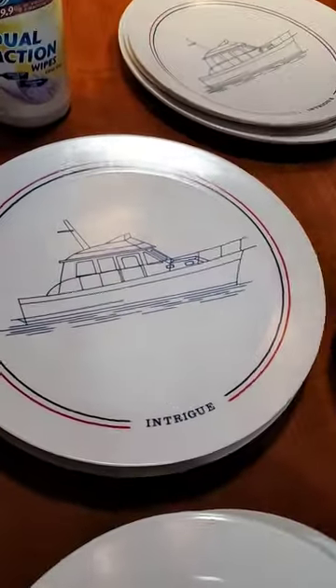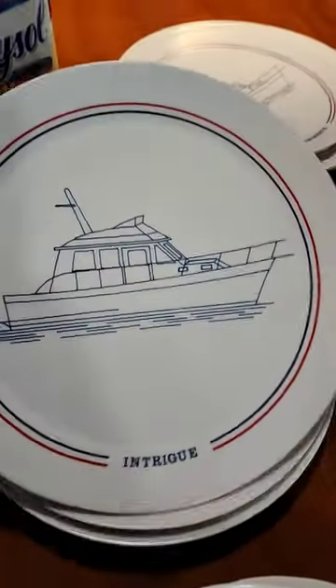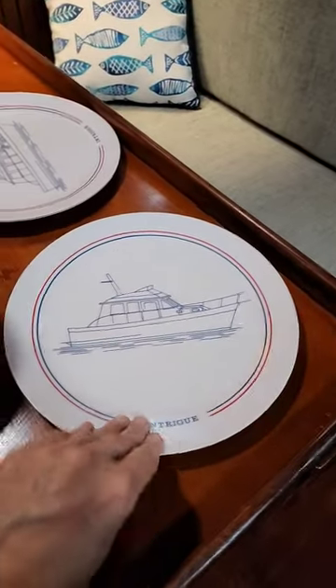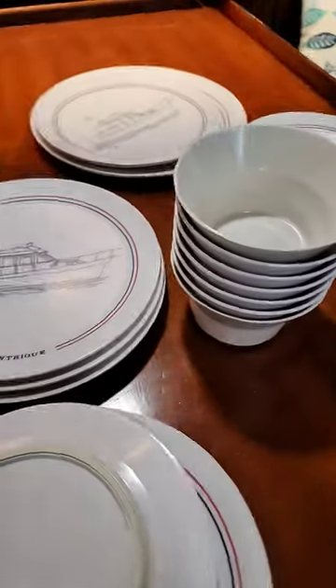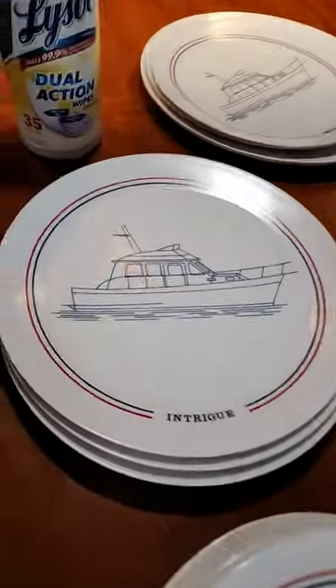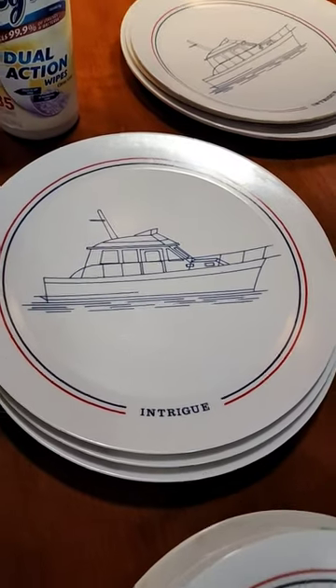We're also cleaning out the cupboards and we discovered this boat had its own plates and bowls — look how cool! We're gonna do a video in more detail, but just wanted to show the discoveries. It's really cool, stay tuned!